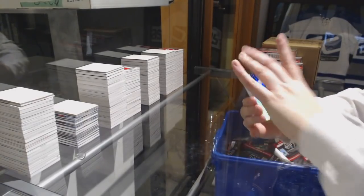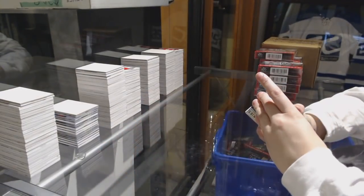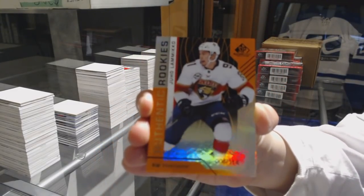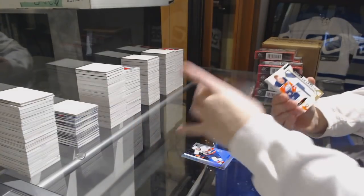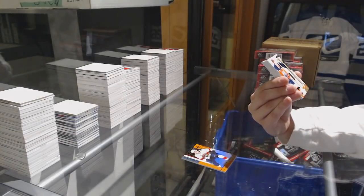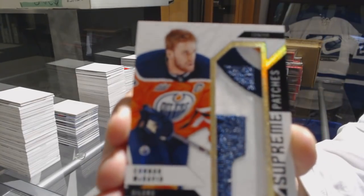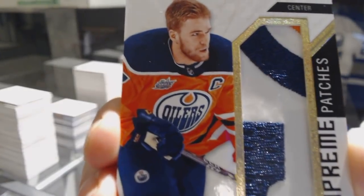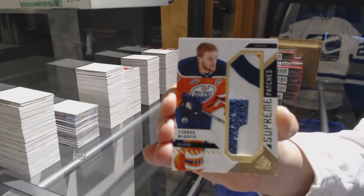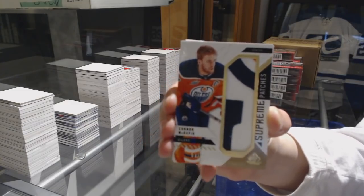We've got a Rainbow number 296, Michael Dal Cole for the New York Islanders. Orange number 214, Yoho Lamacko for the Florida Panthers. And a Supreme Patches number 215 for the Edmonton Oilers — Connor McDavid! That is a beaut! Congrats to Ed Money!